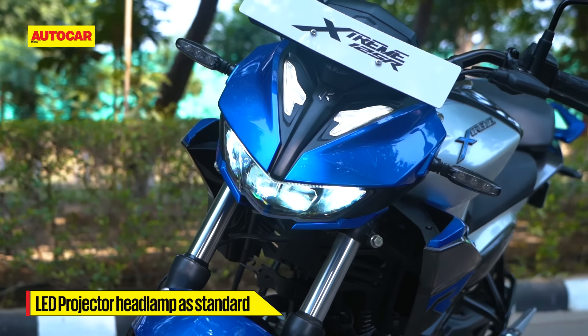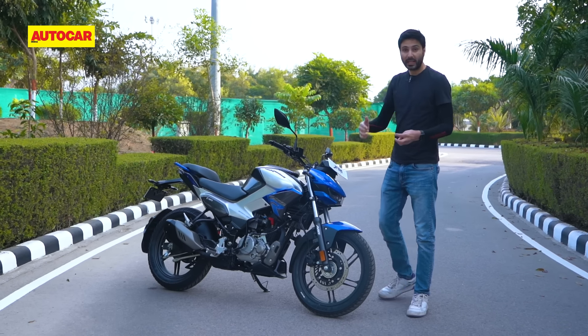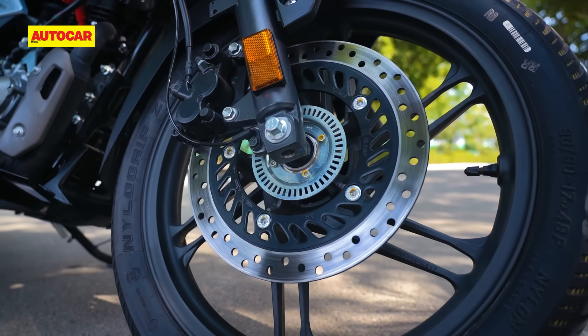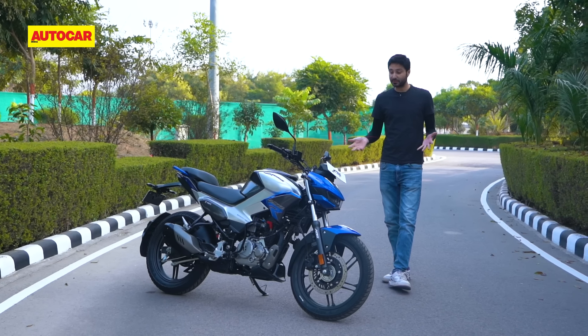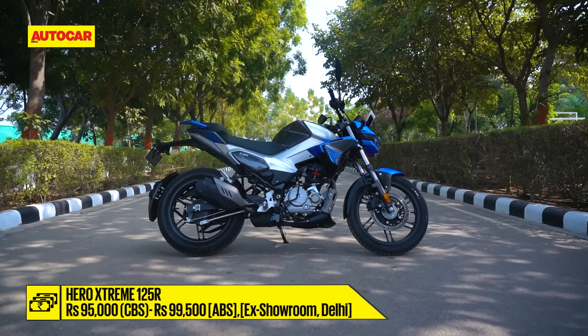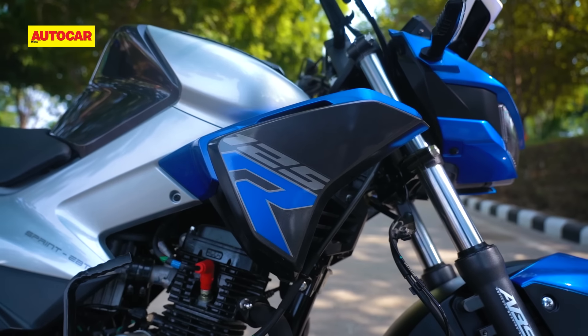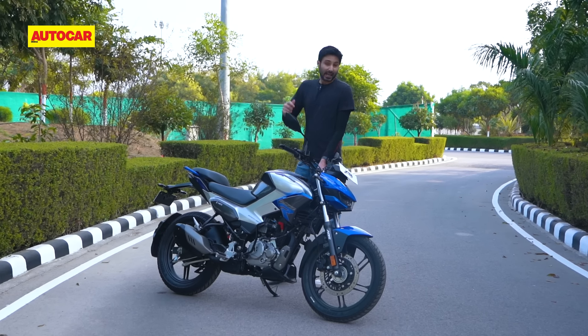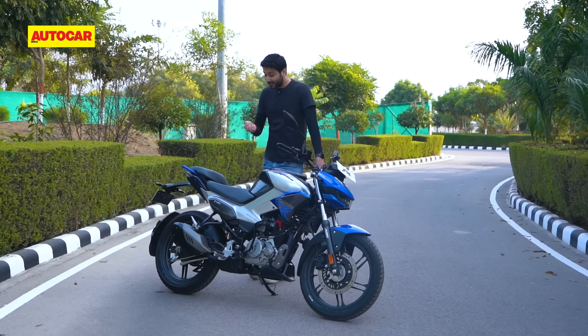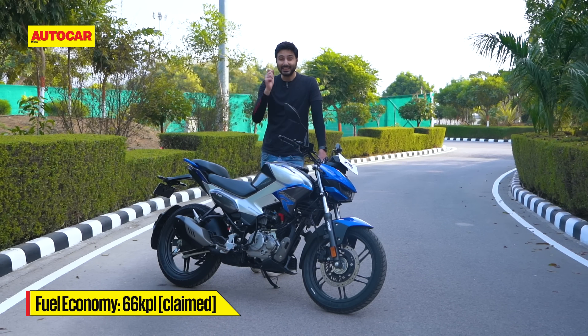The bike has been launched in two variants: one with integrated braking and a front disc, or one with single-channel ABS and a front disc. Hero tells us single-channel ABS is a segment first. The prices are pretty good as well — 95,000 rupees for the base model and 99,500 for the ABS-equipped bike, which is really competitive against its rivals. On top of all of that, Hero says this is also the most fuel efficient bike in the class, with a claimed efficiency of 66 KPL.